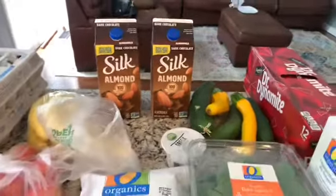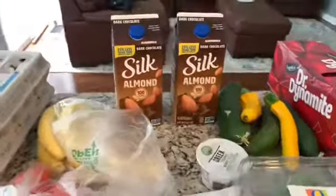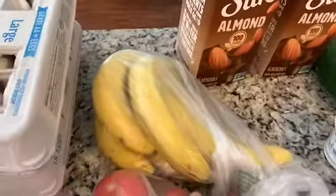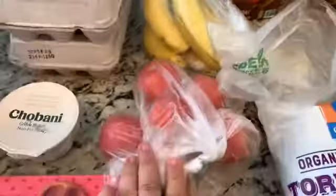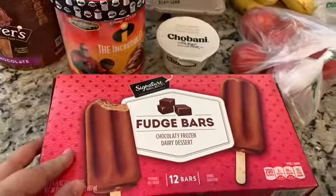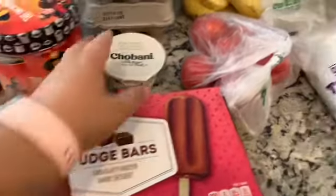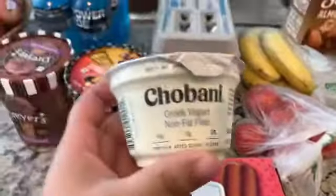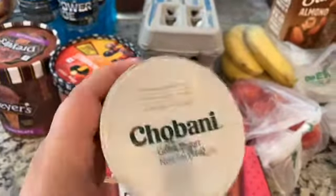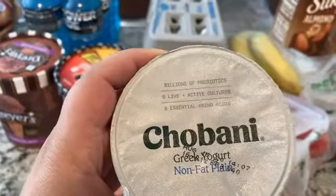The Silk almond milk for Lucas was $1.99 — he actually drank the other one I accidentally bought and he was fine, but he prefers that one. Bananas, some tomatoes, and these fudge bars were $3.99 for 12. I also got this Greek yogurt because I want to make homemade yogurt in the crock pot today.